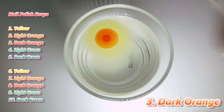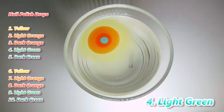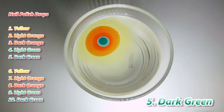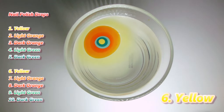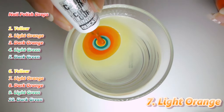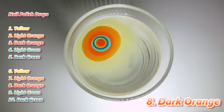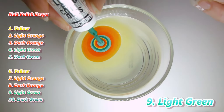Dark orange. Light green. Dark green. Yellow. Light orange. Dark orange. Light green. Dark green. Continue layering the colors in this order to build up the marble pattern.